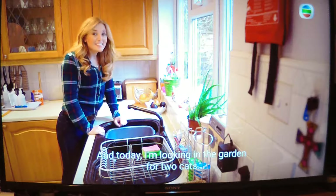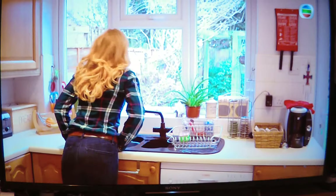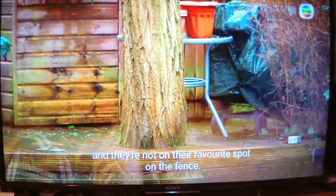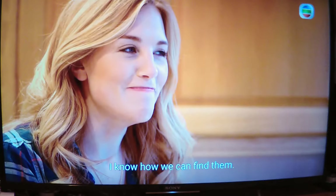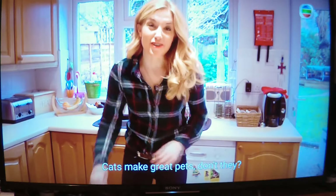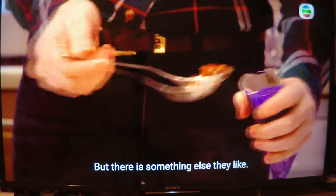Hello, I'm Maddie, and today I'm looking in the garden for two cats. Have you seen them anywhere? They're not under the tree and they're not on their favourite spot on the fence. I know how we can find them — I wonder if they're hungry. Cats make great pets, don't they? The cats like to be outside in the garden hiding and exploring, but there is something else they like: lunch.